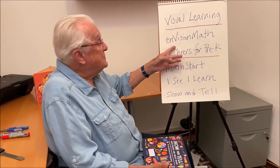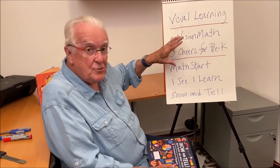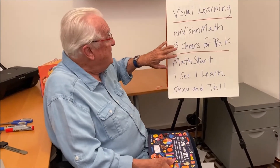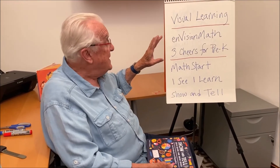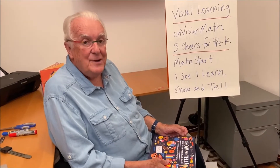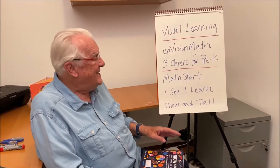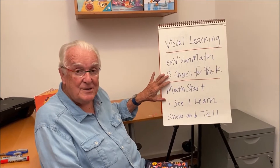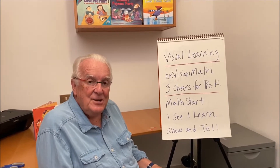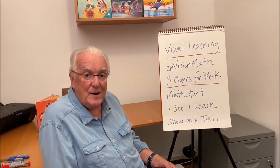For example, enVision Mathematics, which is a major elementary school curriculum — a school program that many of you have experienced. I'm the visual learning author on that program, published by Silas Learning, which also publishes Three Cheers for Pre-K. I'm on that authorship team, and it is a full pre-K curriculum, a school readiness curriculum that includes a robust math and literature section. And then in my own books, there's the MathStart series, which includes a total of 63 books that teach mathematical concepts in the context of stories, running from pre-K up to grade four, published by HarperCollins Children's Books.